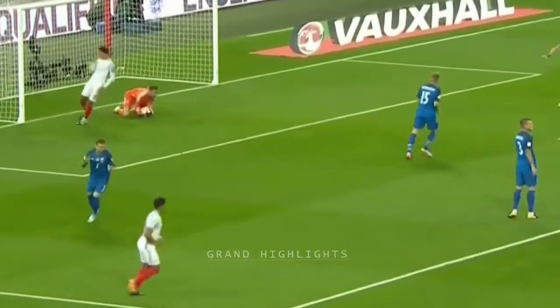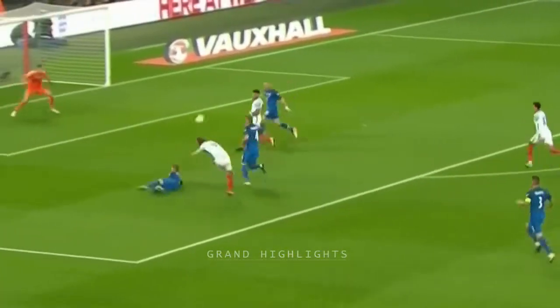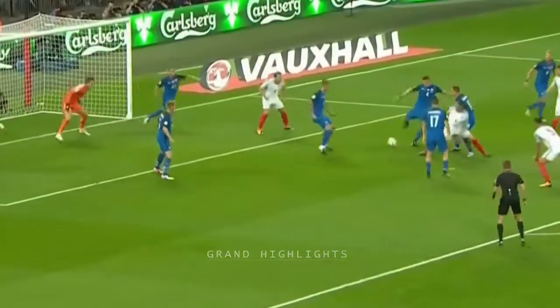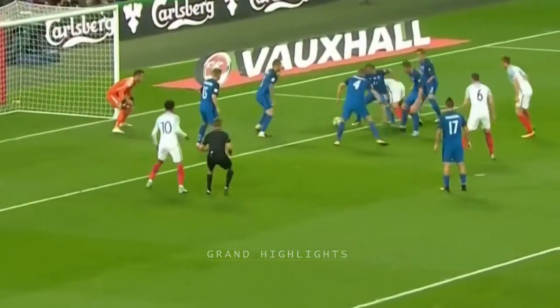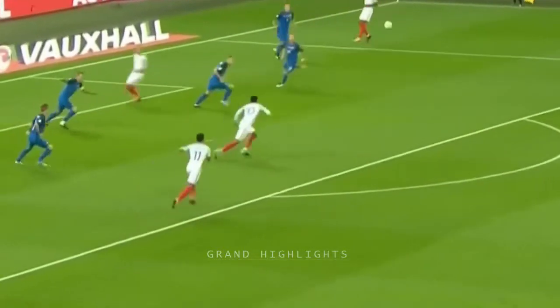He's got a shot away. That's an error that invites Kane forward. Kane's got a shot away. Henderson with a good ball.